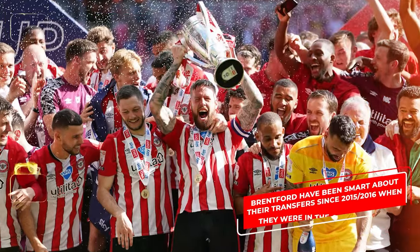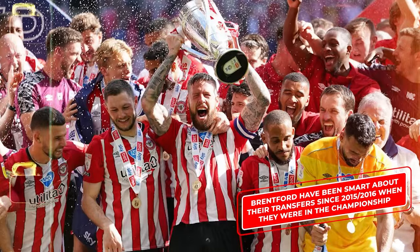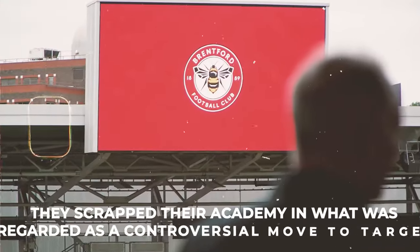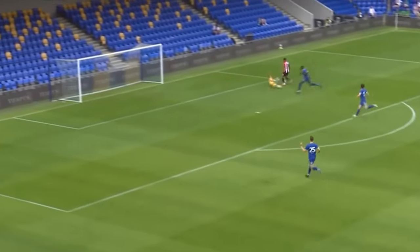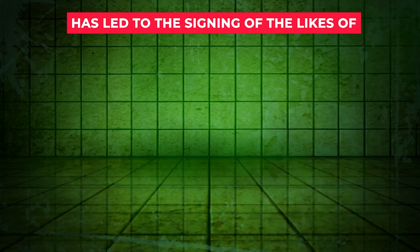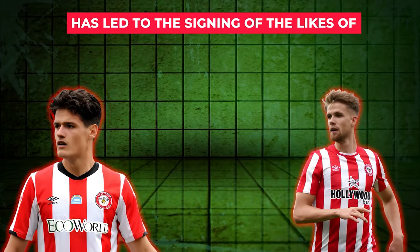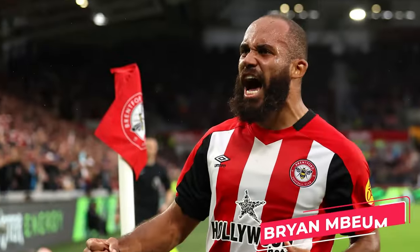Brentford have been smart about their transfers since 2015-16 when they were in the Championship. They scrapped their academy in what was regarded as a controversial move, to target undervalued, stagnated, or released footballers — old or young — who they then develop or help find form. That transfer system has led to the signing of the likes of Christian Norgaard, Christoph Ayer, Johan Wisser, and of course their key player Brian Mbwemo.